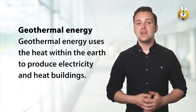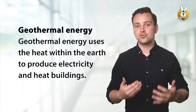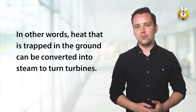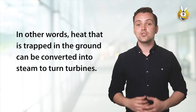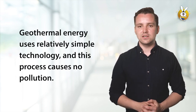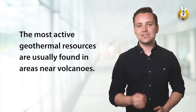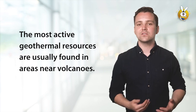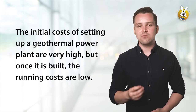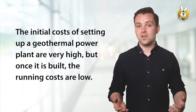Geothermal energy uses the heat within the earth to produce electricity and heat buildings. In other words, heat that is trapped in the ground can be converted into steam to turn turbines. Geothermal energy uses relatively simple technology, and this process causes no pollution. The most active geothermal resources are usually found in areas near volcanoes. The initial costs of setting up a geothermal power plant are usually very high, but once it is built, the running costs are low.